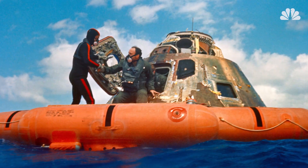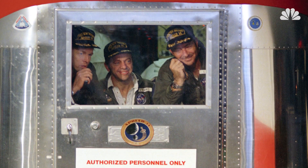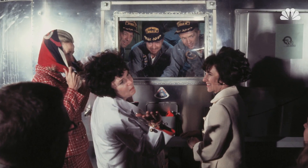Once Apollo 14 splashed down back home, the seeds went into quarantine along with the astronauts. And though their canister broke open in a vacuum chamber, the seeds were fine, and most of them germinated.